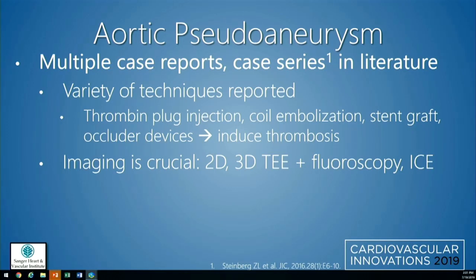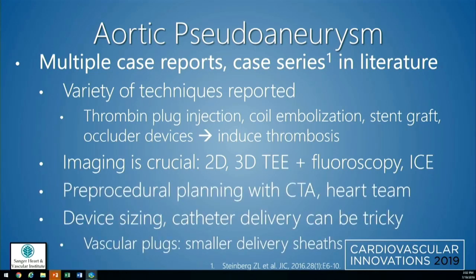A variety of techniques are reported to treat these. Initially there was excitement about thrombin plug injection, coil embolization, and some stent grafting, but much more common is to use occluder devices. The goal of all of these is to induce thrombosis and hopefully seal off the pseudoaneurysm. Imaging is crucial — in particular 2D and 3D TEE and fluoroscopy, with a few reports of using ICE. Lots of pre-procedural planning with CTA is helpful, and a heart team meeting is important even when surgery isn't planned.